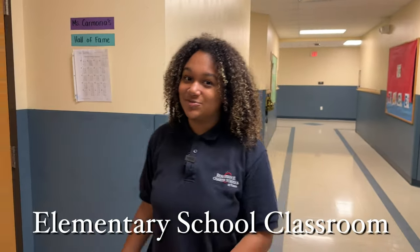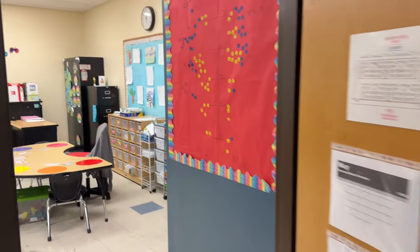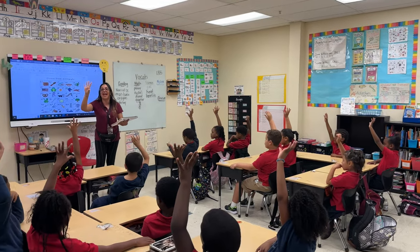Here we have one of our first-grade classrooms. Take a look inside — I think they're working on phonics. We are going to stand back and blend our words. Stand up, we're going to tap out each sound that we hear. My first word is Tanner. Begin.